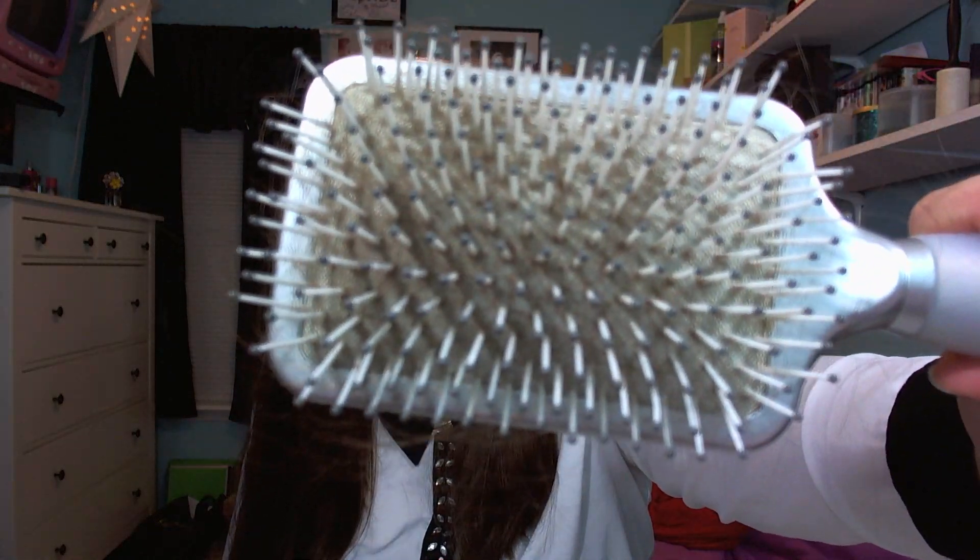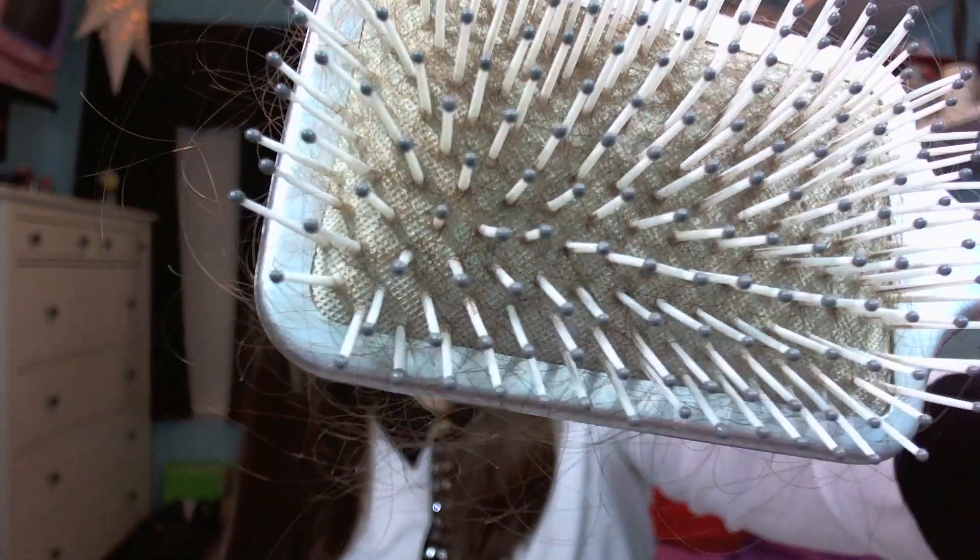I'll also show you my hairbrush. This is just one from Conair — I don't know why I said Connor. I don't have a boyfriend, and I don't know why he would give me a hairbrush anyway. So it's not from Connor, it's from Conair. It has hair in it — look at all that hair. My hair falls out like it shouldn't, but it does. I tweeted this morning that I'm gonna be wearing a wig by the time I'm 25 at the rate my hair is falling out.